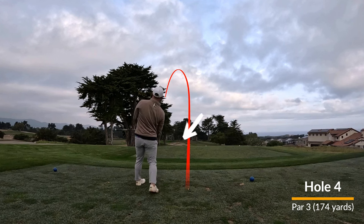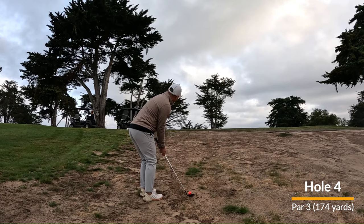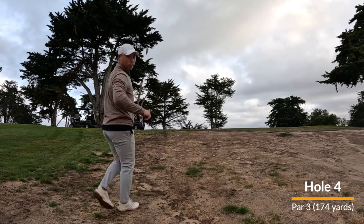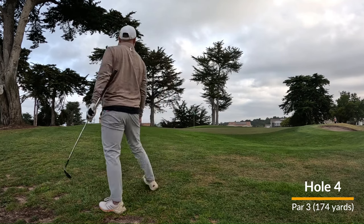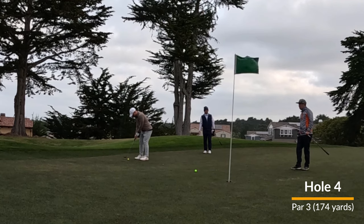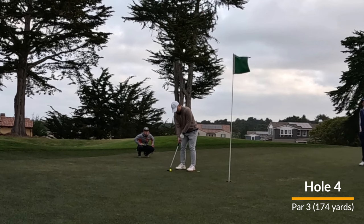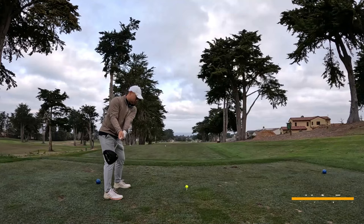Hole four here, par three — end up pulling my tee shot off to the left. Not a great recovery shot there. With my third shot, I am on the green and in a position to potentially save my bogey. And I've putted about half the distance to the hole there. Luckily, I do make that putt, so I somewhat limit the damage to a double bogey here.